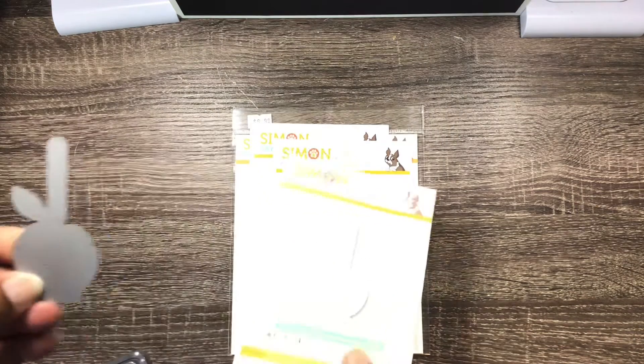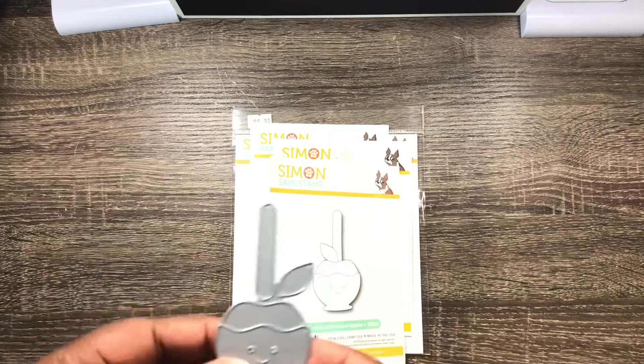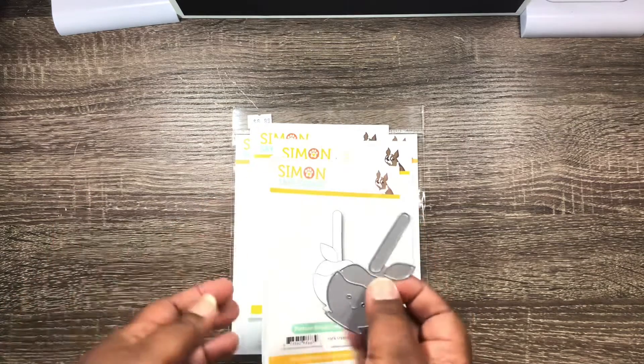And so that's how that looks right there. I thought it was really cute. I just wish they had left off the face. But hey, it is what it is. But for 99 cents, it was a good deal.